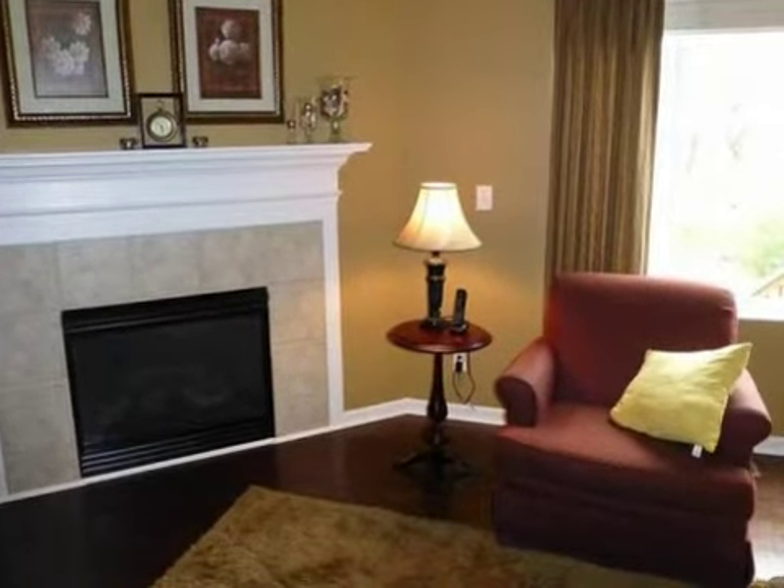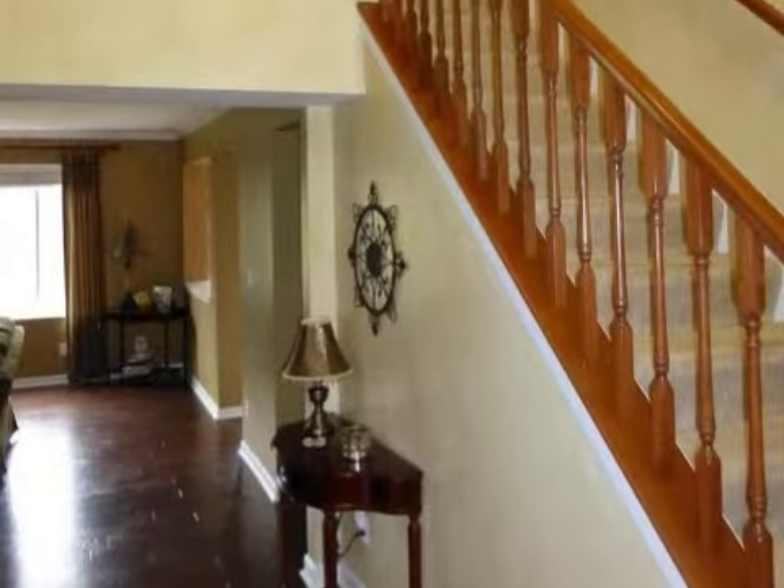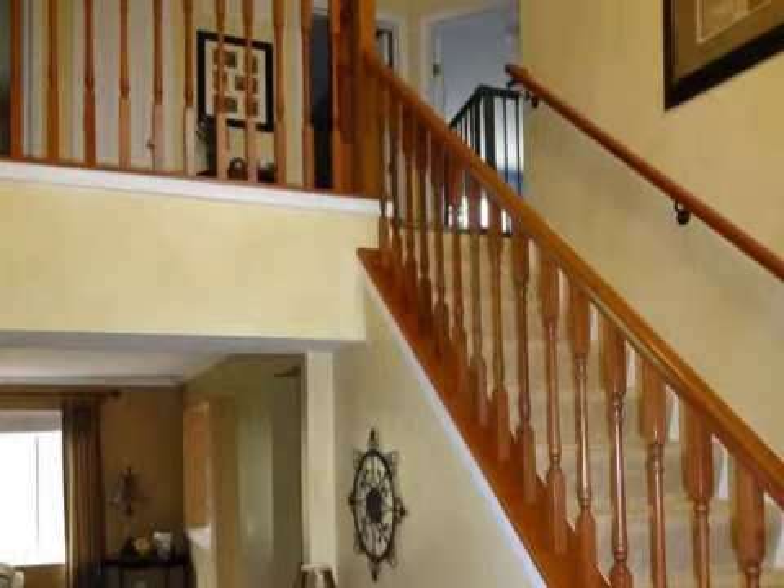Additional interior features include a home security system, a home warranty, natural gas heat, a family room, a pantry, and a bay window.